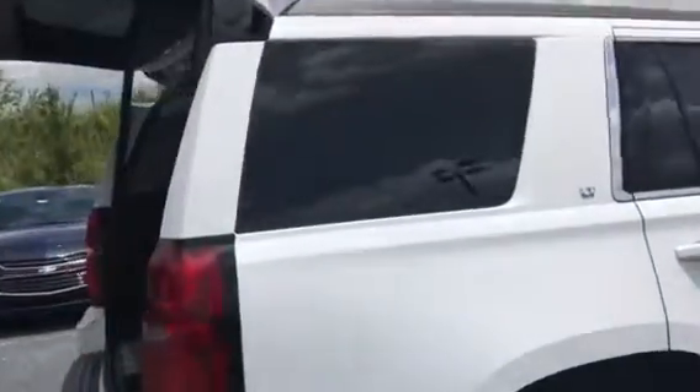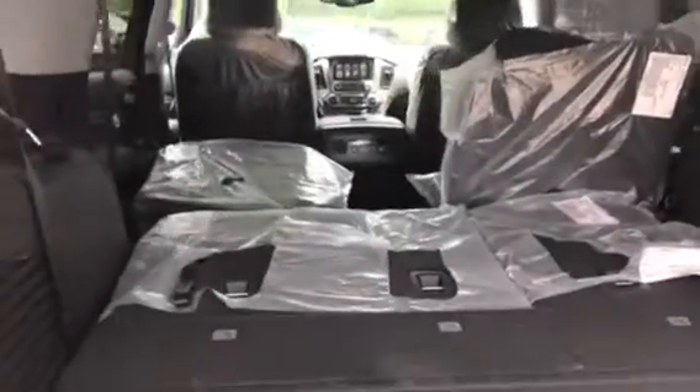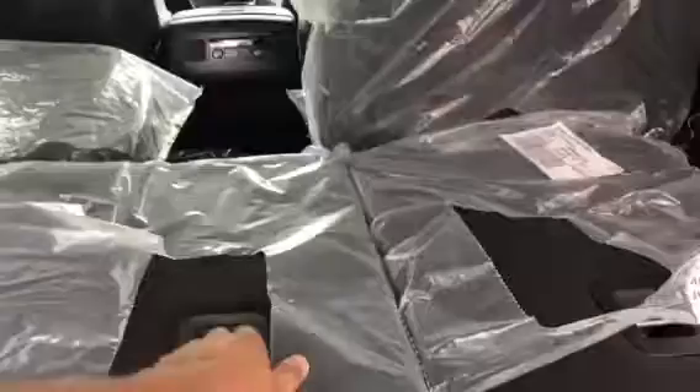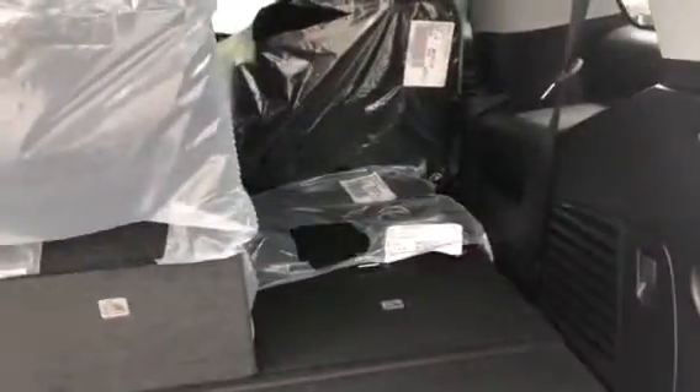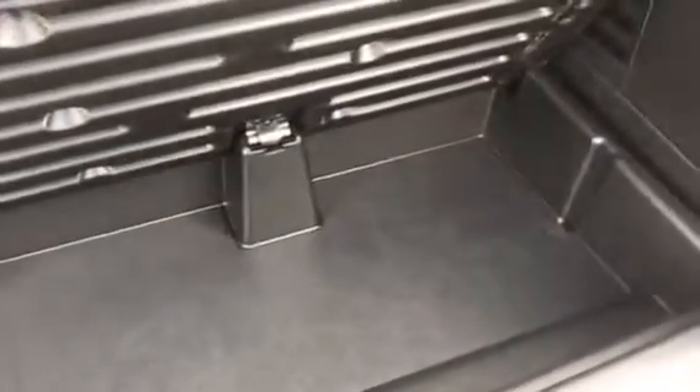It has not even been used or been through service yet to take all the packaging out. Now there's plenty of space back here. As you can see, the seats are folded down, but they easily come up, giving you plenty of space for storage. There's a hidden storage underneath here also, for the things that you don't really want sliding or bouncing all over the vehicle when you're driving.